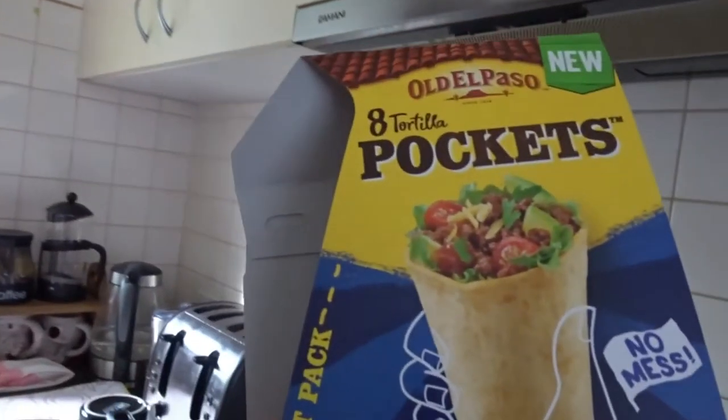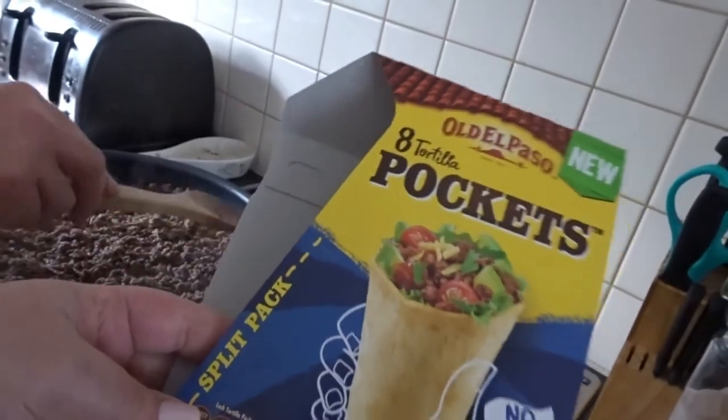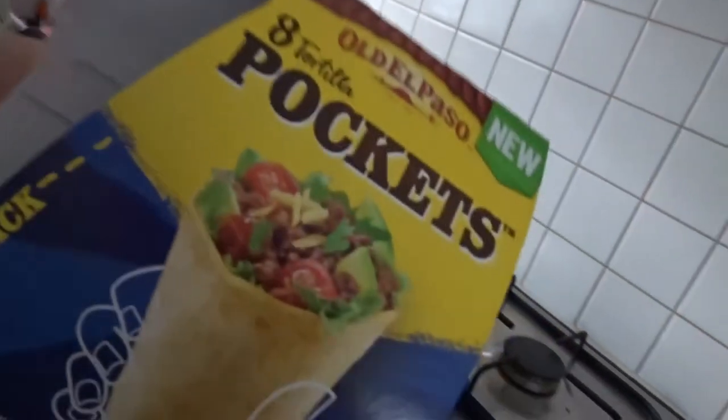Tell them what the lady said to me in the line. I tried looking for them in the freezer aisle. Why would you look for them in the freezer aisle? You just look where all the tortilla stuff is - where all the Mexican stuff is. It was just funny, I thought it was hilarious.